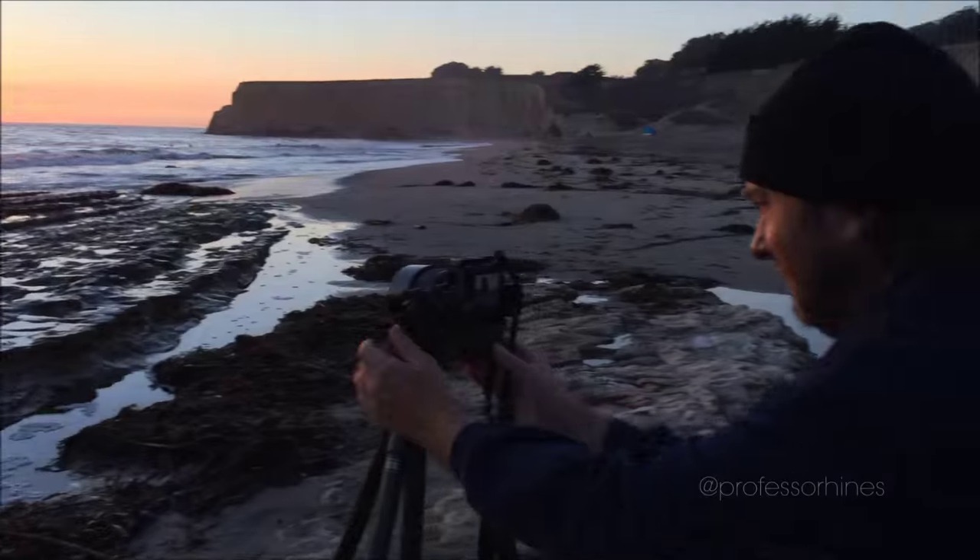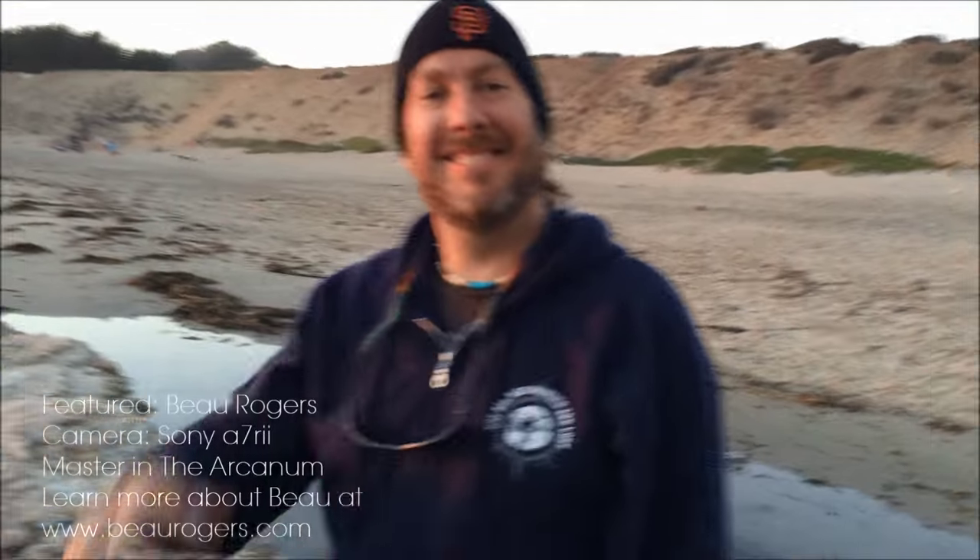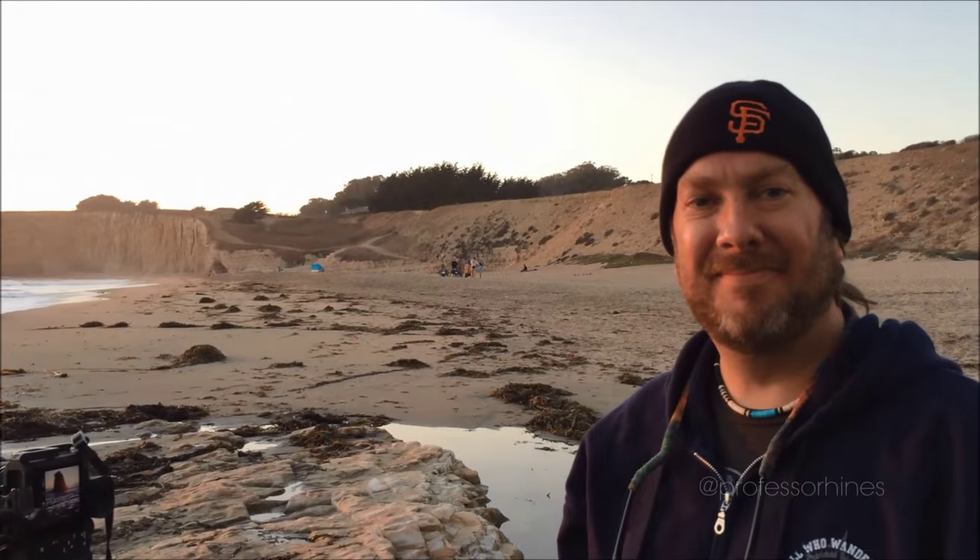I actually have a guest with me from the Arcanum — this is Beau Rogers from Reno, Nevada. Happy to be shooting with him. He was at our photo walk with Trey Ratcliffe yesterday, and so we're out shooting. He's actually going to be out here for quite a bit, but I might be out here just as long as well. So tell them who you are and what you're shooting.